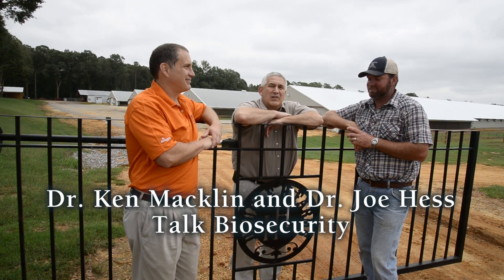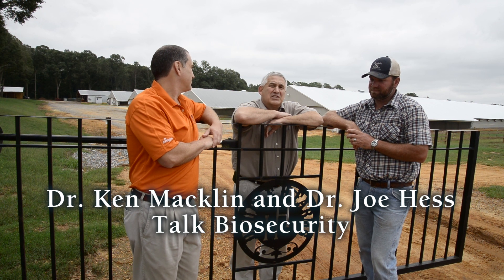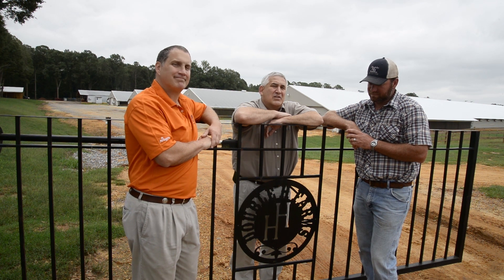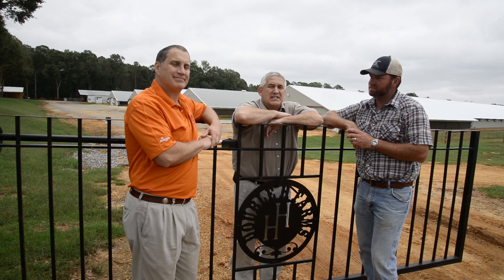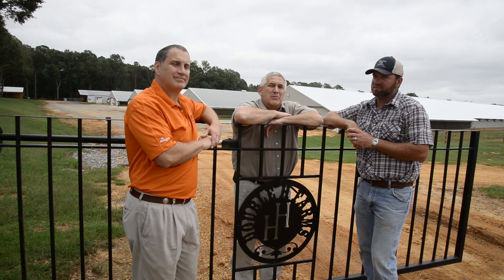I'd like to thank Christopher Hilbert for allowing us to come to his poultry farm today and videotape some of his biosecurity techniques. One of the first lines of defense to avoid disease on a farm is gates and signage. This helps stop unauthorized visitors and trucks from entering the farm without thinking about biosecurity first.